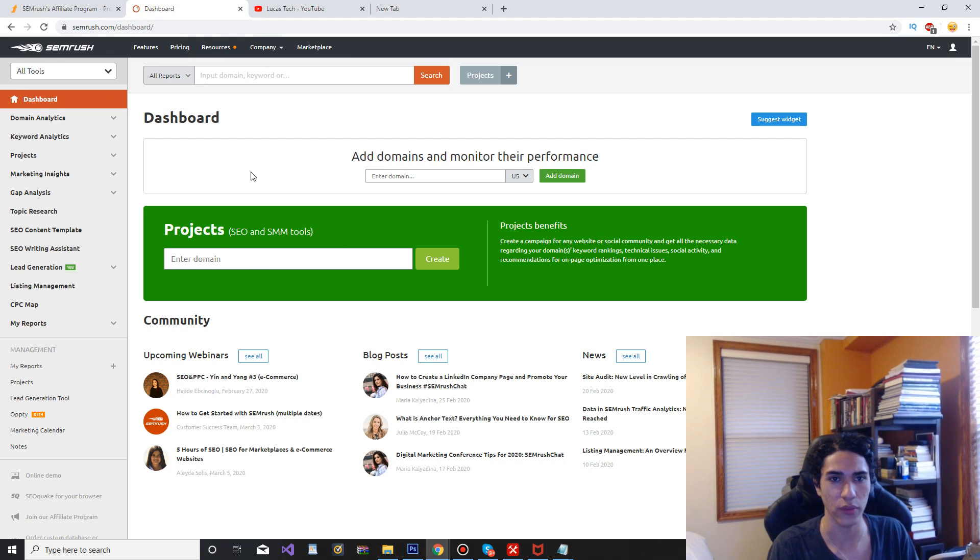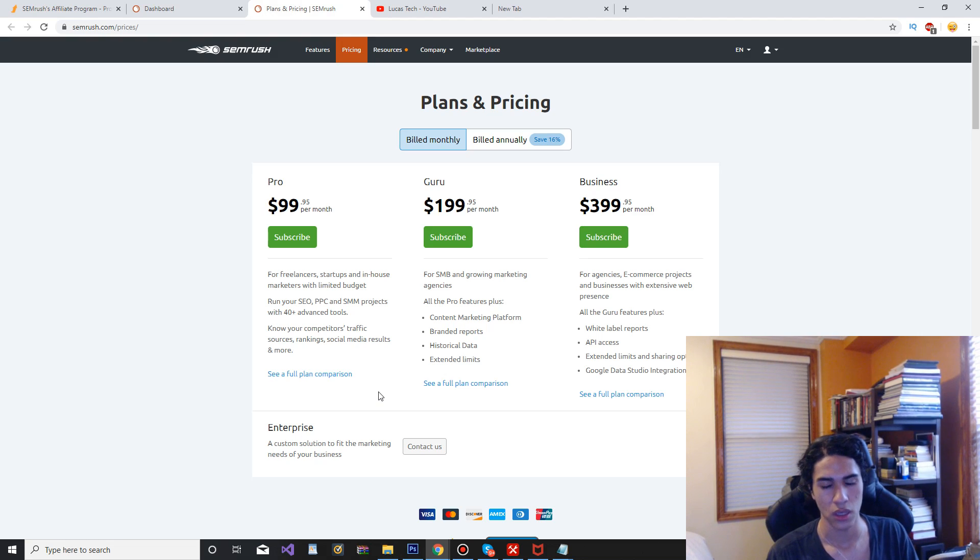So this is the dashboard, but right now I'm going to show you guys the pricing of SEMrush. It is a little bit costly, but all keyword tools are pretty costly in my opinion. If you go with the monthly plan, you're not going to save that much. However, if you go with the annual plan, you do save 16%.